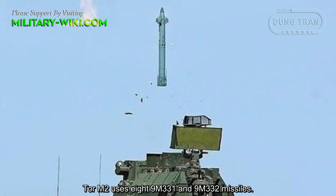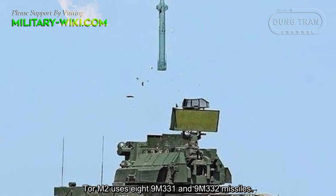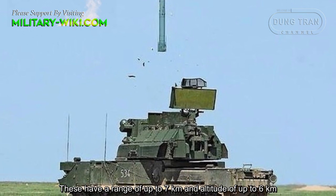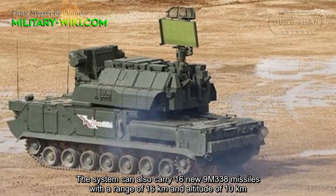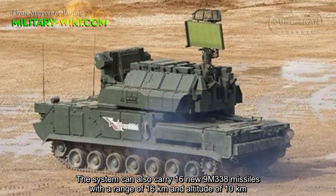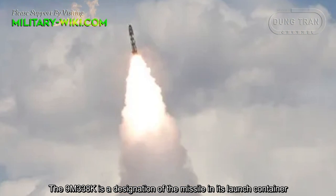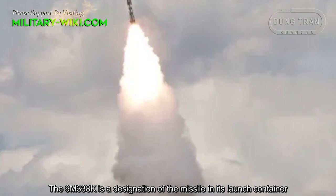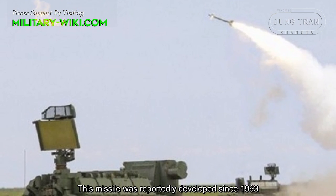TOR M2 uses 9M331 and 9M332 missiles, which have a range of up to 7 km and an altitude of up to 6 km. The system can also carry 16 new 9M338 missiles with a range of 16 km and an altitude of 10 km. The 9M338K is the designation of the missile in its large container, and this missile was reportedly developed since 1993.